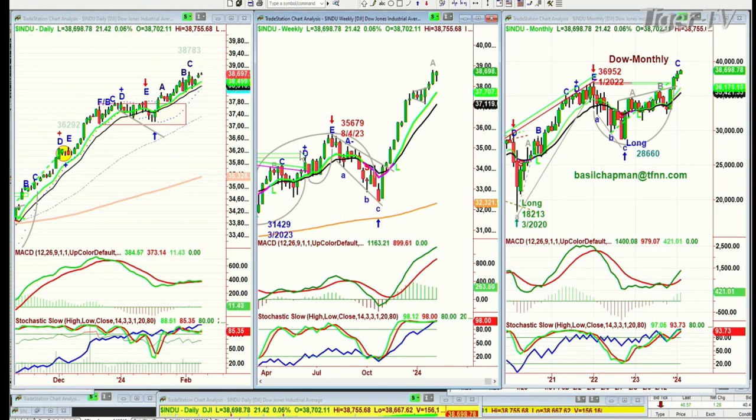What we are looking at is that with two sessions to go — Thursday and Friday — we've got two days in which to break above 38,783. Now, I wasn't going to do that but if I can find all my information right here, I can do this.